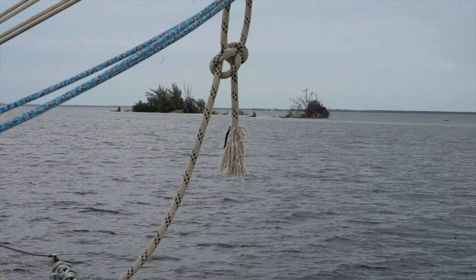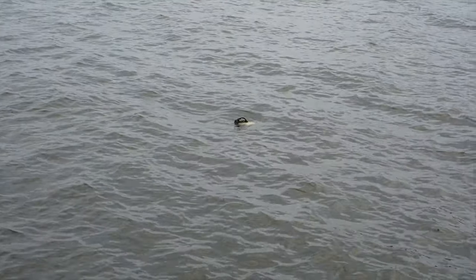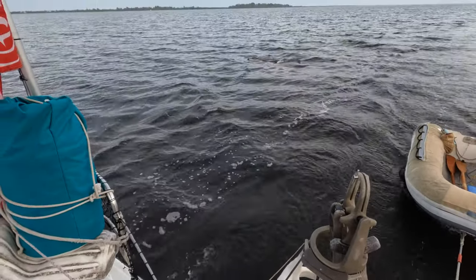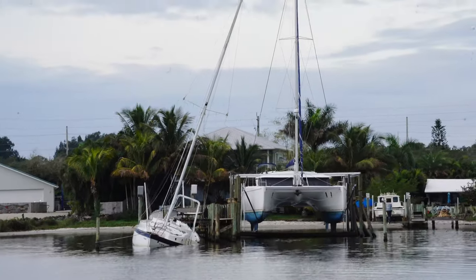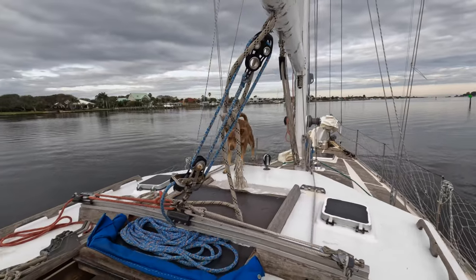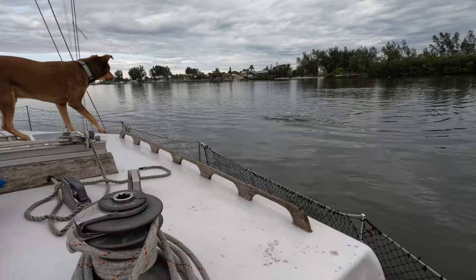Now it was time to start thinking about settling down for the evening again. We were joined by dolphins. The next day we resumed observing the majestic sights and sounds of the ICW. I was excited to spot a manatee — as dolphins popped in and out of our wake.